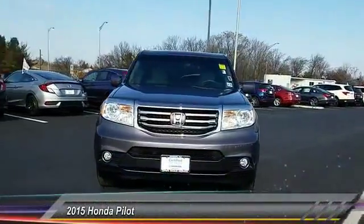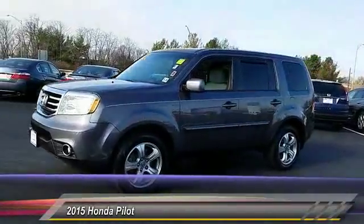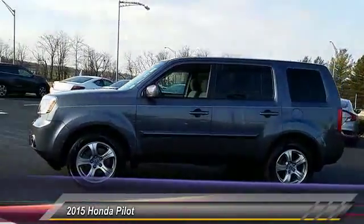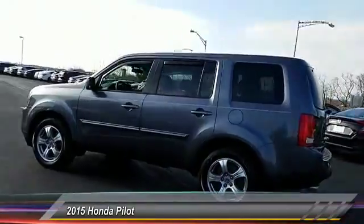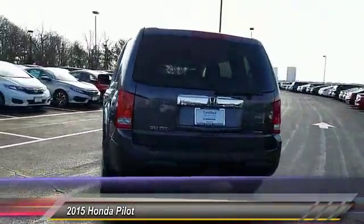The 2015 Pilot. Optimal utility. Indulgent interior. Powerful performer. You'll be ready for almost anything in the Honda Pilot, and it's priced below $25,000. This vehicle has less than 25,000 miles.